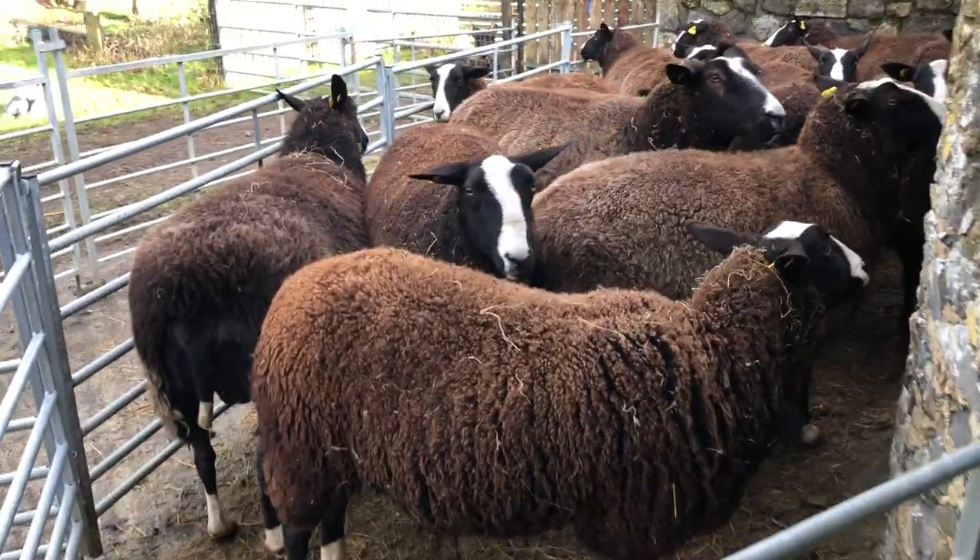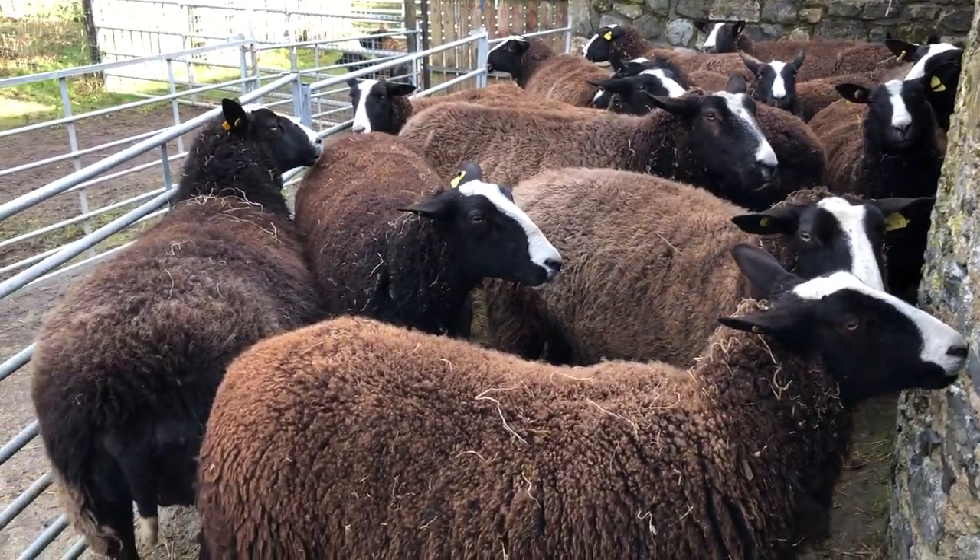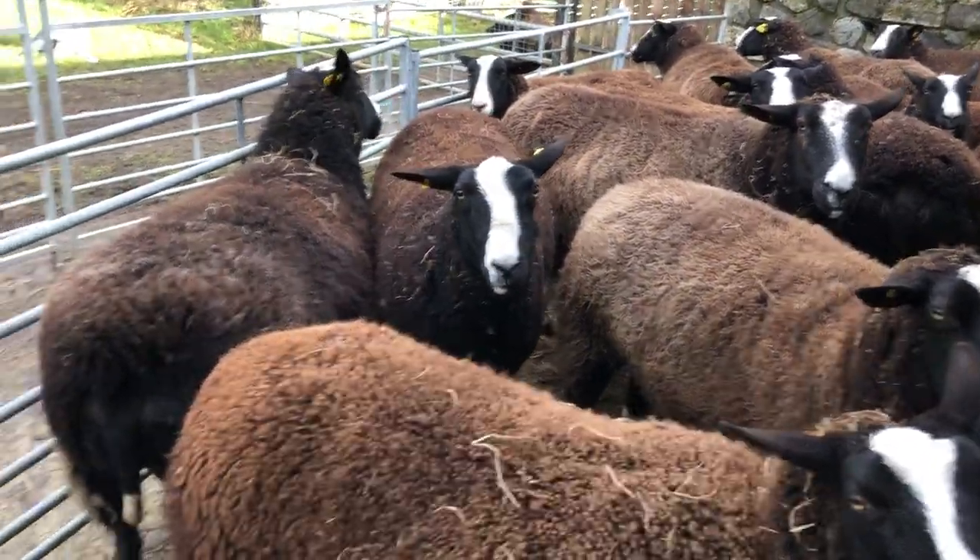I've dagged all of them now. There's one left with a little bit of tail because the battery died on my clippers.